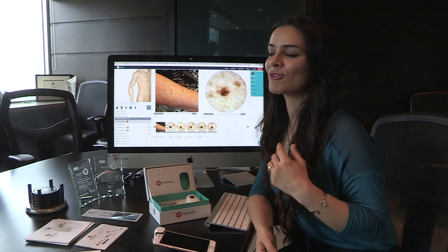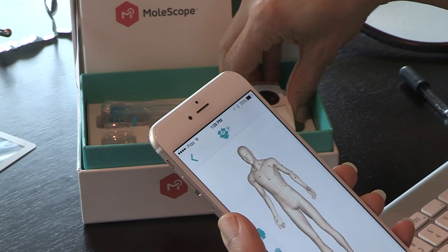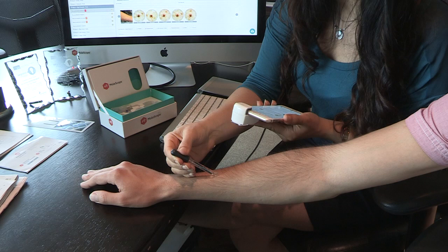For me, as a scientist, it didn't make sense why as a patient who has found a suspicious spot, I have to wait eight months just to see a doctor, when the assessment could be done in three minutes.